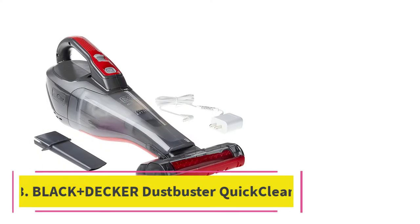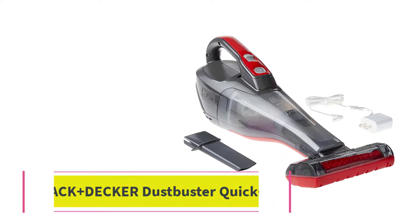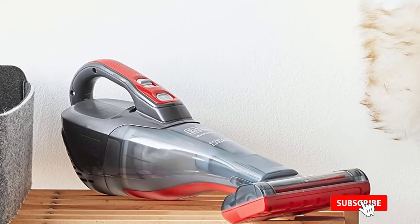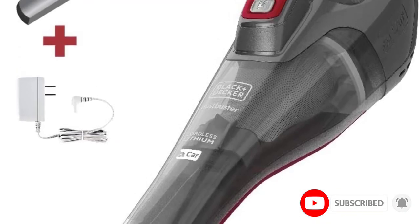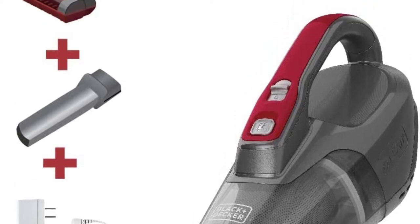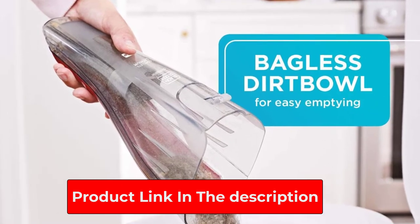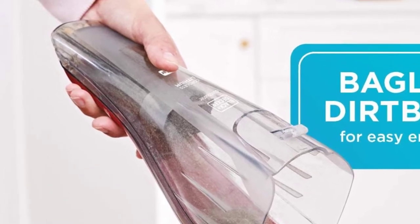At number 3: the Black+Decker Dustbuster Quick Clean Cordless Hand Vacuum. This handheld vacuum offers strong suction and comes with a motorized brush tool. During our tests, it worked well at sucking out shredded paper, kitchen debris, and hair of all kinds. Our biggest complaint is how loud and echoey the vacuum is — it has a high-pitched hum that's very unpleasant, especially if you are vacuuming for longer than 5 minutes. Regardless, we appreciate the vacuum's easy-to-empty canister, its lengthy battery life, and ability to hold a charge.